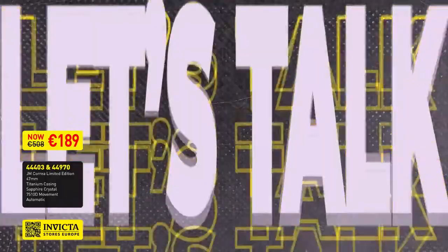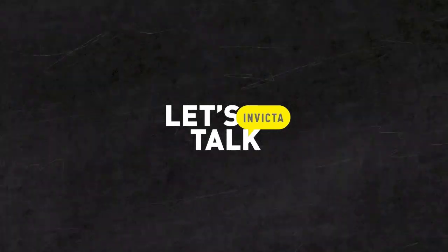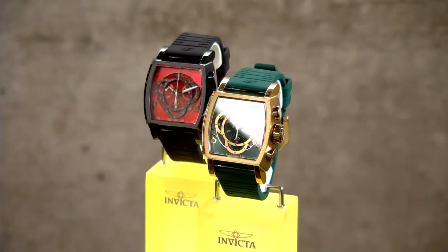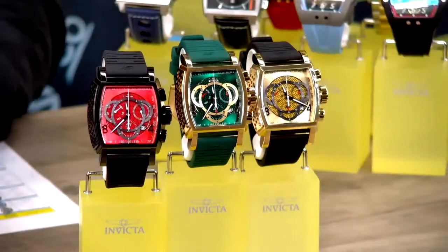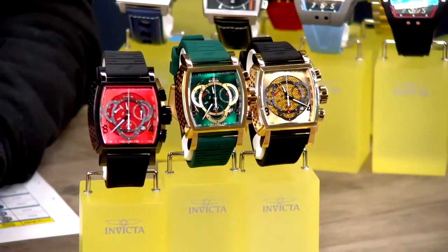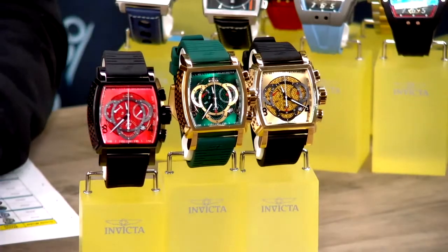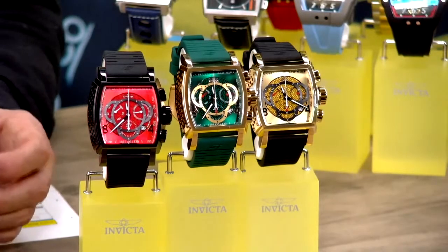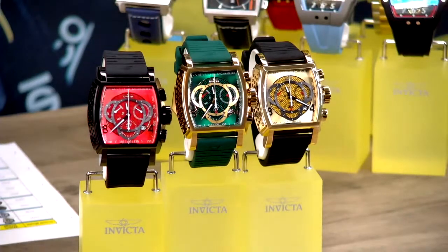Moving on to the next watch — our traditional S1 Rally, which we've had in the show many times, but this is the newest execution. We're introducing it during the race sale: the new S1 Rally square edition. We have many fans enjoying the exclusive look and feel of this watch. This newest execution features a rubber band with the tread profile used in race tires — really comfortable to wear, very skin-friendly.